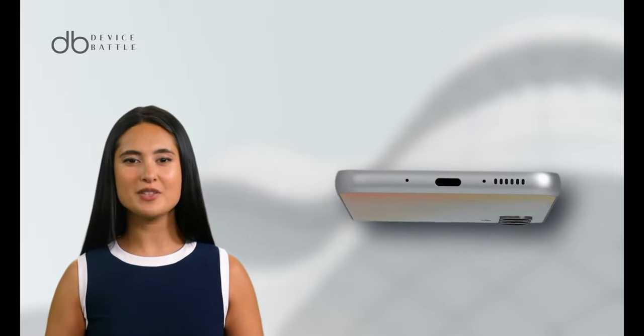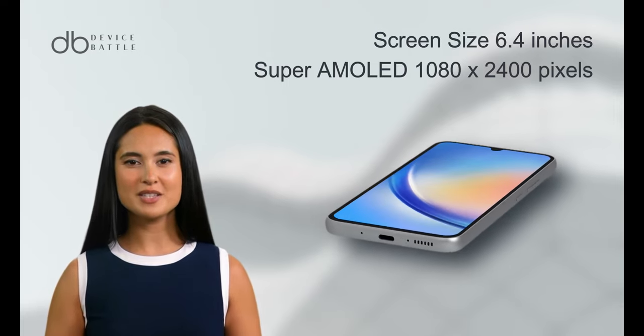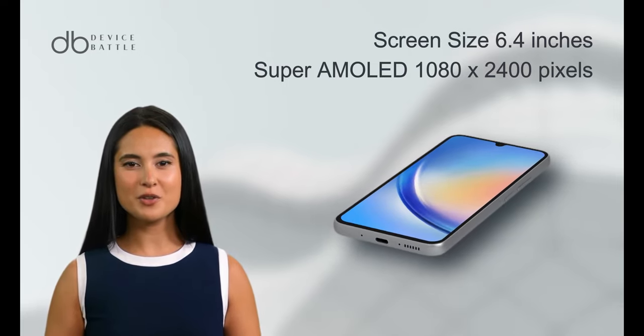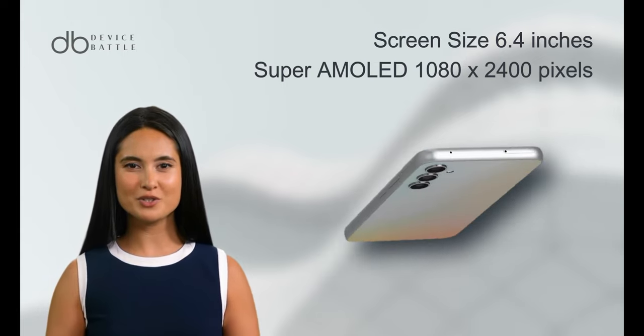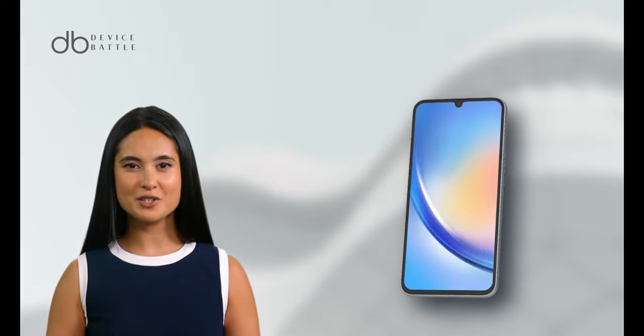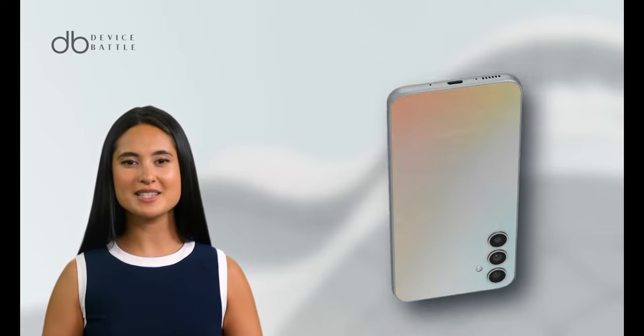This phone boasts a vibrant display with a screen size of 6.4 inches. The Super AMOLED panel offers a full HD resolution of 1080x2400 pixels, ensuring crisp and vivid visuals. One of the standout features is up to 120Hz refresh rate, which makes scrolling and gaming experiences smoother.